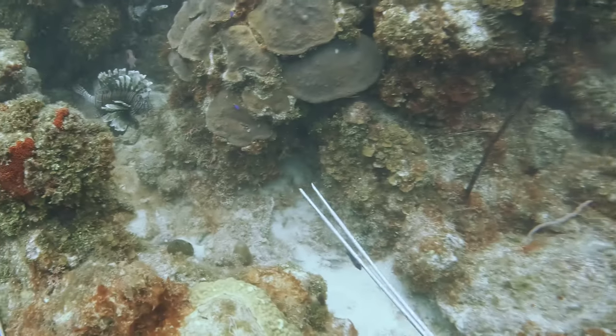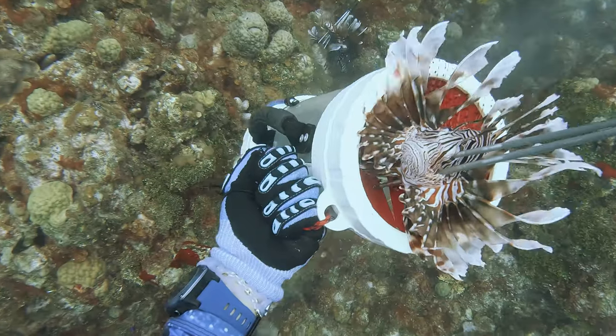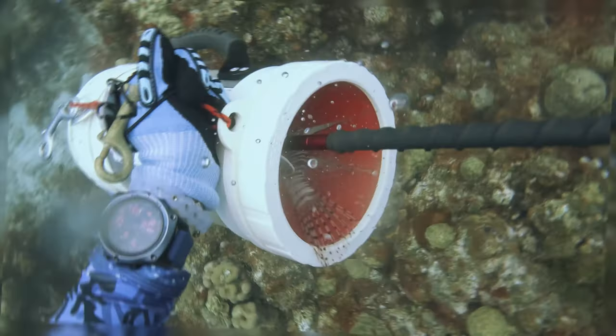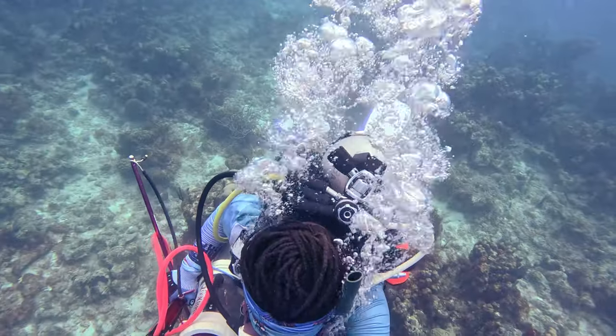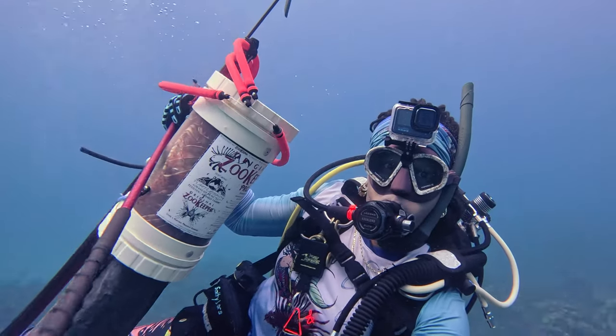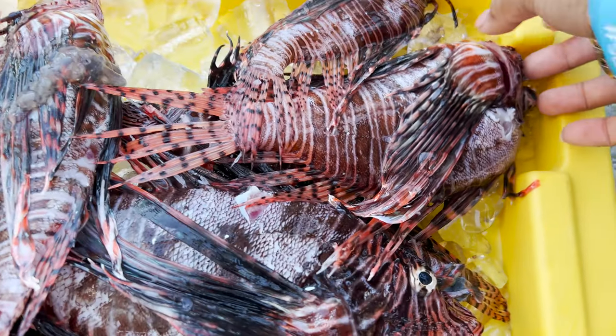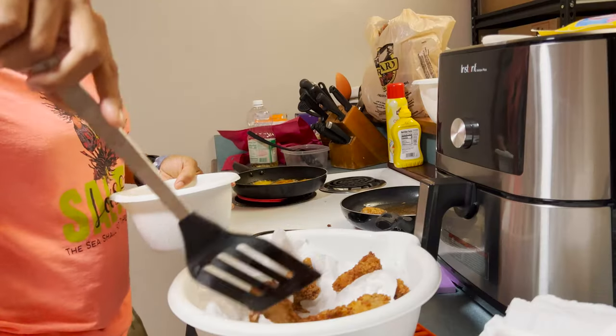Today we're on a mission to protect our underwater paradise. With every shot we take back control one lionfish at a time. Beneath the serene beauty of St. Croix's turquoise seas lies a rapidly growing threat. Meet the lionfish, a mesmerizing yet destructive invader. Once our dive is complete we'll play in the kitchen, because there's no better way to beat them than to eat them.